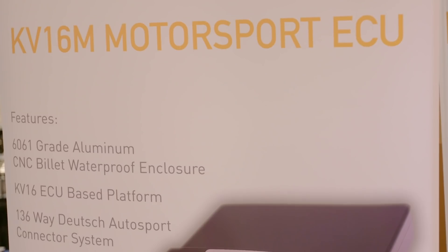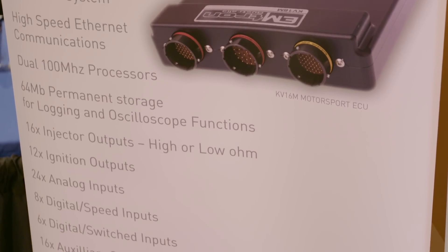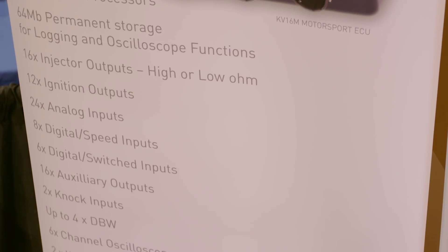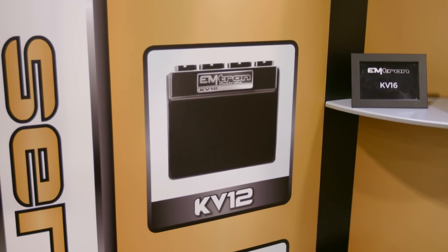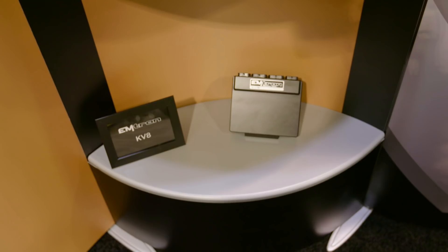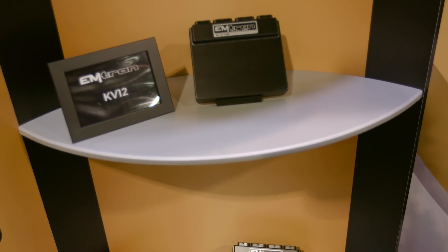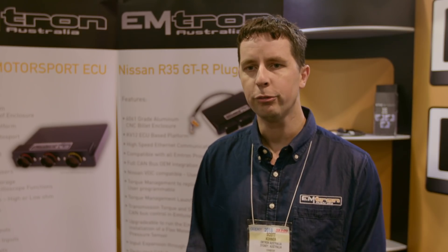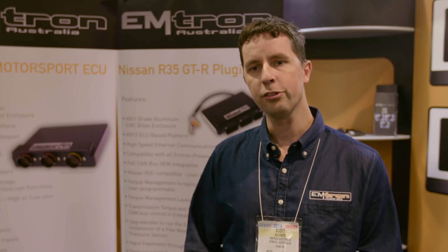Then we move up to our KV series. Our flagship is the KV16M pictured here — it is a 16-injector, 12-ignition, mil-spec ECU. Then we have our automotive connector ECU range: the KV8, 12, and 16, labelled as such because of the injector count. All of our range is motorsport-based, so they can all be used equally in a motorsport environment. The main difference is the channel count between ECUs. The KV series is a 120-pin connector ECU, and the SL is a 68-pin connector.